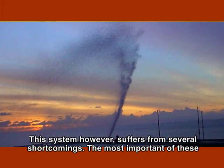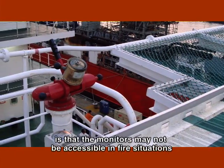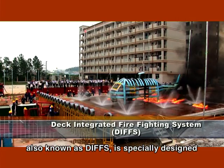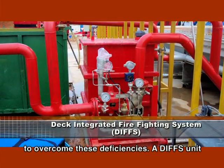This system, however, suffers from several shortcomings. The most important of these is that the monitors may not be accessible in fire situations because of the intense radiated heat. The new deck integrated firefighting system, also known as DIFS, is specially designed to overcome these deficiencies.